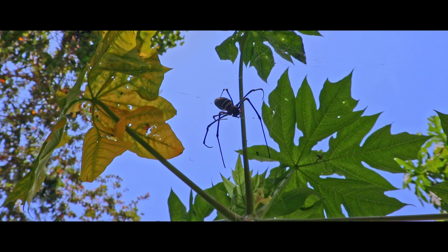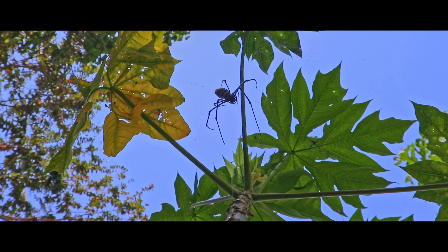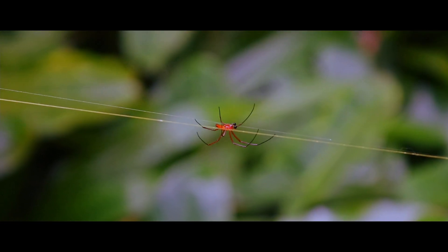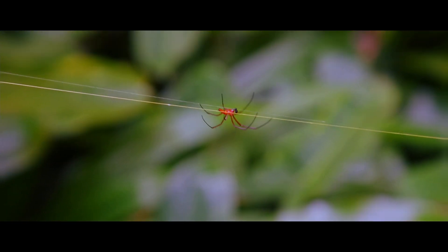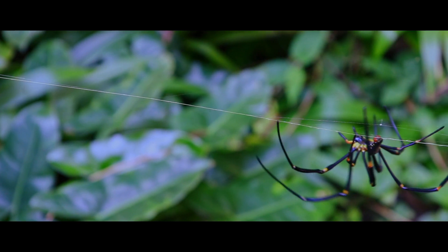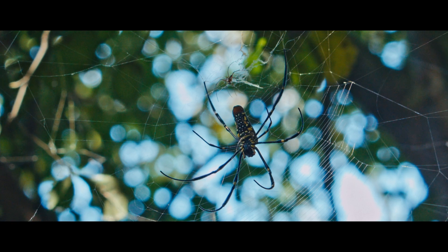They are rarely alone in their web. This is the male of the species — the female can be hundreds of times bigger than him. In science, this phenomenon is called female gigantism.